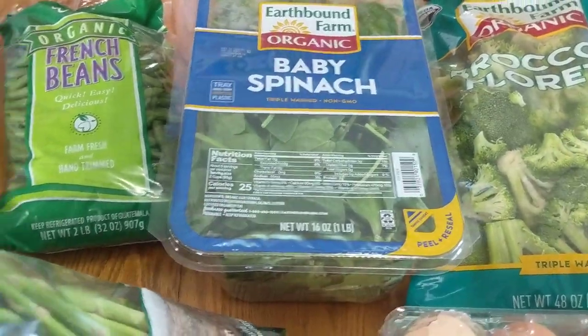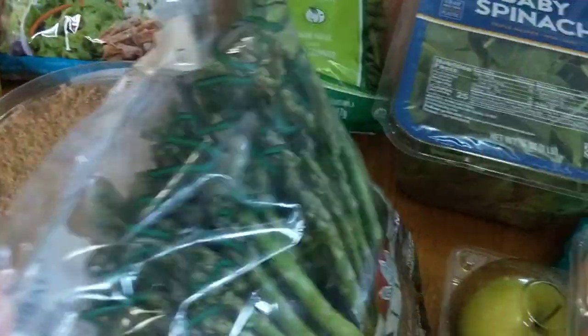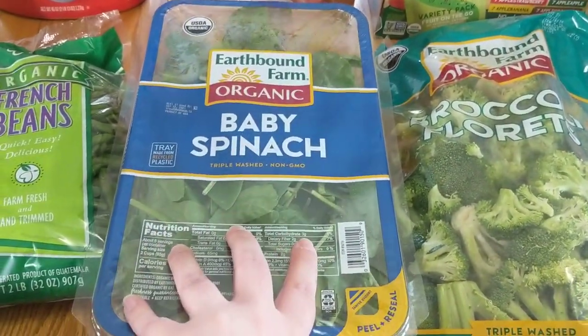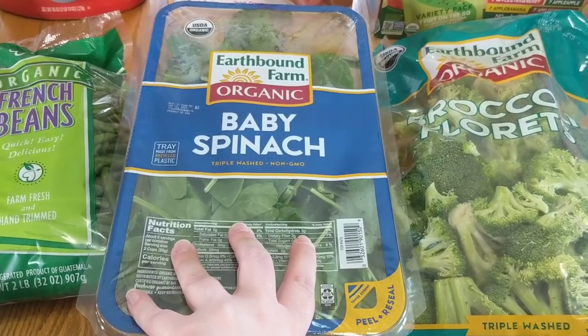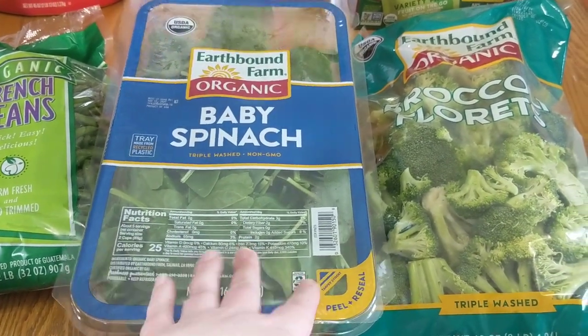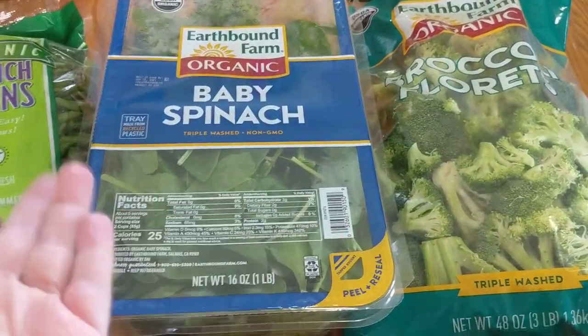I grabbed the baby spinach — you know, to help balance out the cheesecake. Life is all about balance, right? I absolutely love to sauté it and throw it into pastas. It's great with scrambled eggs too. You know what spinach is for — you get the idea.